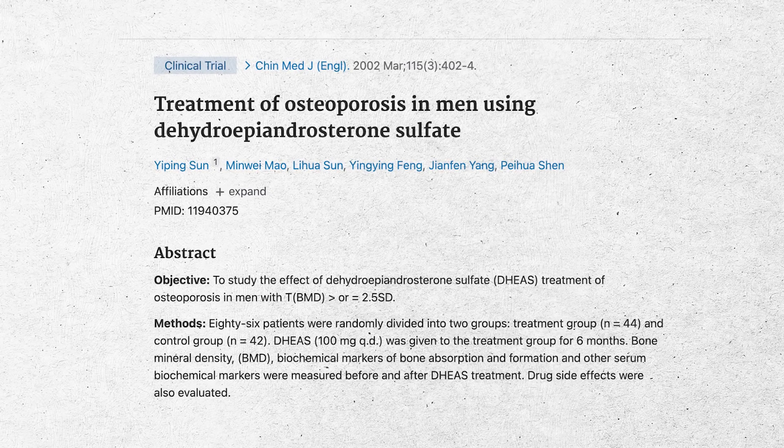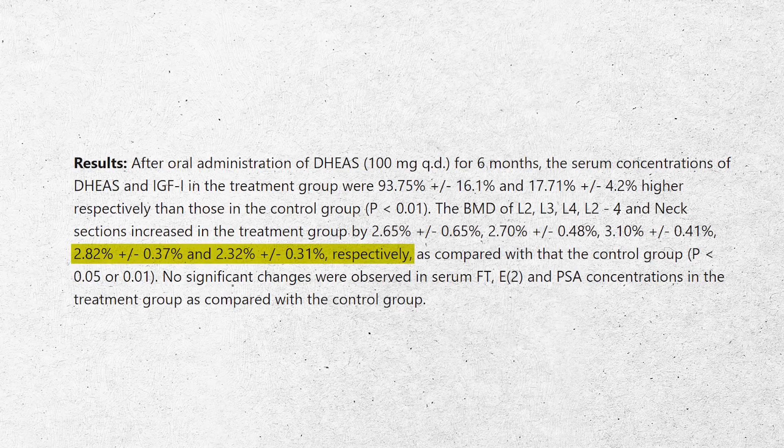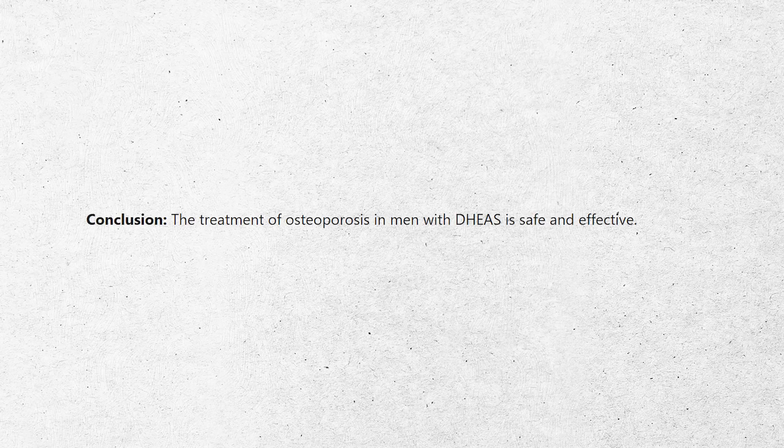To understand why men showed less benefit, there's a 2002 randomized controlled trial of 86 men using 100 milligrams of DHEA — a big dose. Over just six months, they saw bone mineral density increase by 2.82% in the spine and 2.32% in the femoral neck. They measured free testosterone, estradiol, and PSA — concerned about prostate issues — and did not see significant hormone level changes even with BMD improvements. Their conclusion: this is safe and effective, and is an alternative to hormones for bone health.